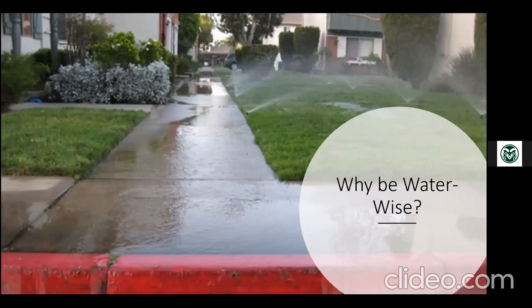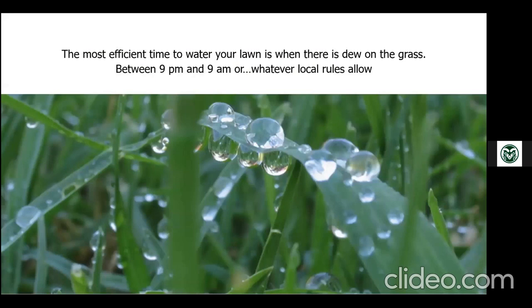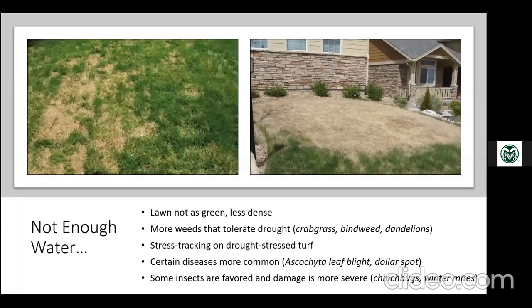The most efficient time to water your lawn is when there's dew on the grass — roughly 9 p.m. to 9 a.m., though your local city rules may vary. People sometimes worry that watering at night causes disease, but in Colorado our low humidity means that's generally not an issue the way it is back east. If you are concerned, just shift your start time to around 2 or 3 a.m. so it finishes by sunrise, depending on how many zones you have.